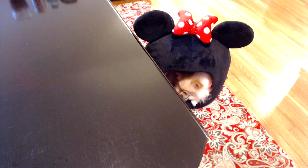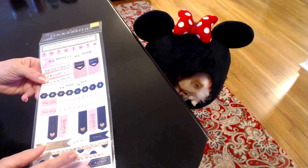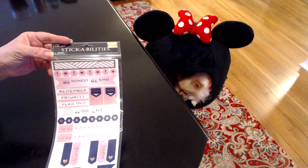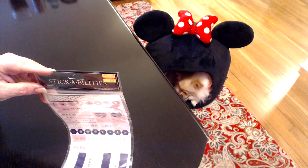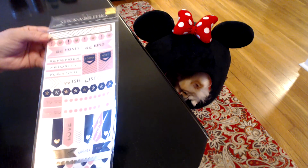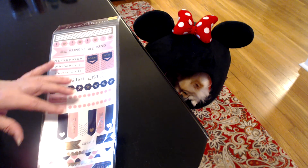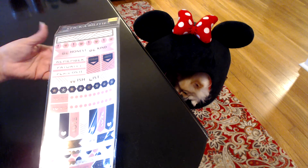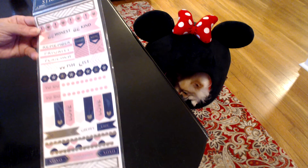Then I also got some planner stickers. They're just gorgeous — I love them. They're pink and navy; I don't see a lot that's pink and navy. And they were only $0.62. It's a huge sheet, so I could use part of these in my planner and also use them for pocket letters or scrapbooking. Just a great deal — that's a lot of stickers, and they're really cute.